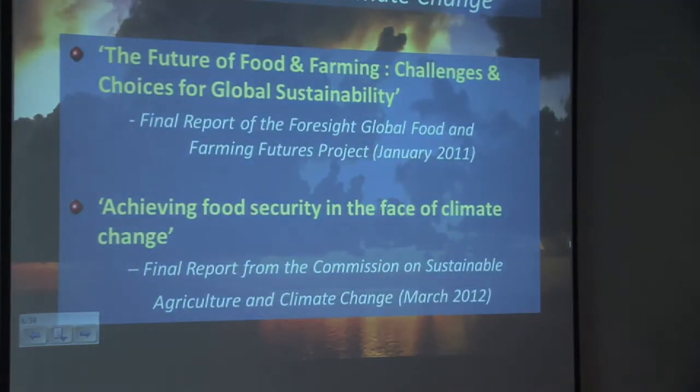Two key reports I'd like you to be aware of: the first is 'The Future of Food and Farming: Challenges and Choices for Global Sustainability,' from the Global Food and Farming Futures Project, which reported in January 2011. The second is from the Commission on Sustainable Agriculture and Climate Change, from March 2012, about achieving food security in the face of climate change. These really do start to focus minds and help us address some of the issues.